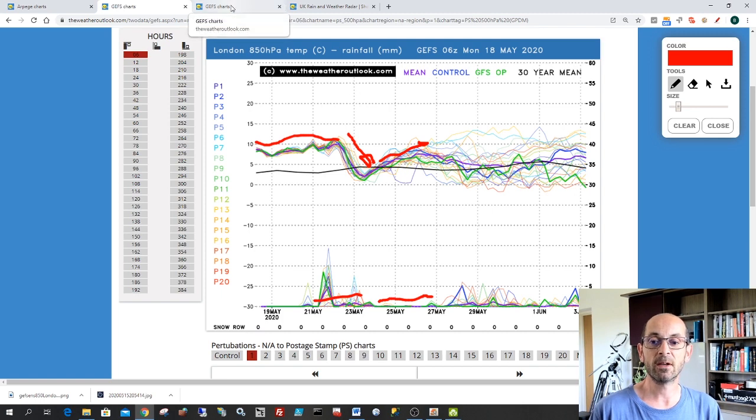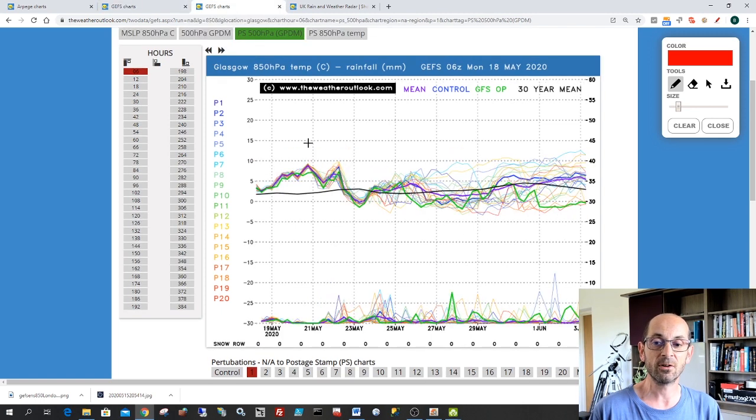I'll just show you the comparable plot for Glasgow, a northwestern location. You can see the warmth during the coming days — that warmer upper air will spread northwards. But then next week, there is a weak signal for it to turn warmer again. But also, if you look across the bottom axis, there's an ongoing signal for rain or showers. So it is looking more changeable in the northwest.